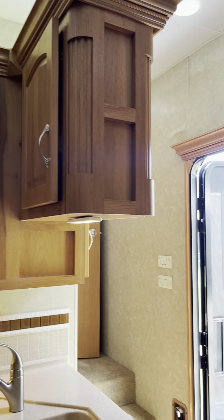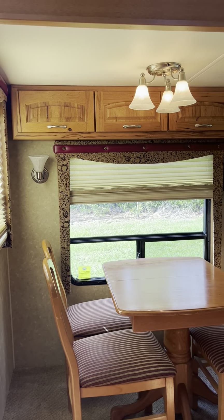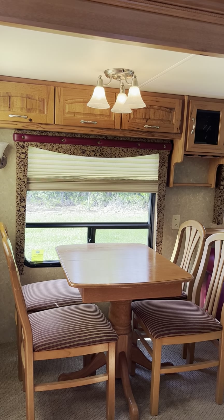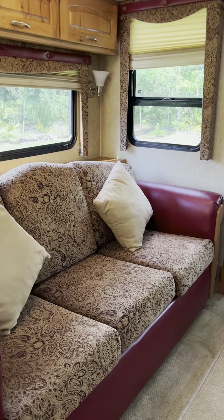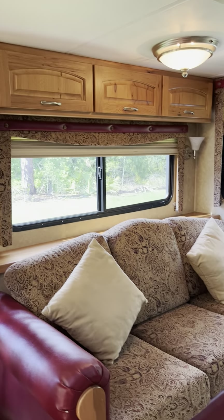This is the dinette that actually opens up, and you can put two more chairs next to it. Walking into the little living room area, the bed opens up to pretty much a full-size bed.